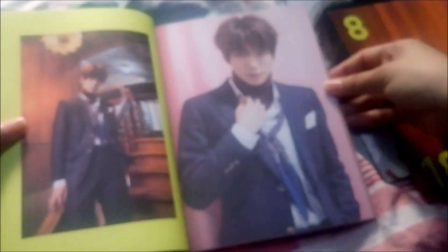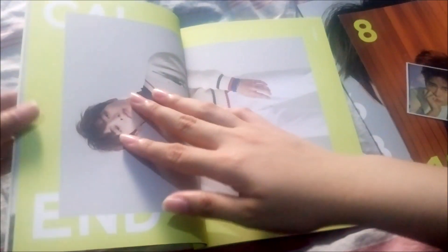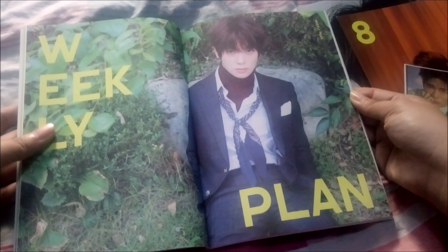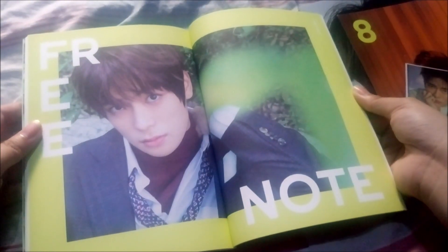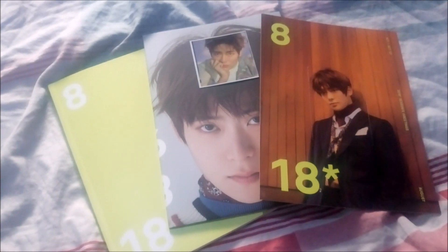Oh my god — this is my first time seeing this. It looks so good! I love him so much. For next year's Season's Greetings I will definitely get that. Here's how it looks like — we have this page, and that's the last photo for the planner. I'm so happy that I finally got this set. I finally finished collecting the Season's Greetings of both my biases, JLN and Jeno, because JLN was still included here.